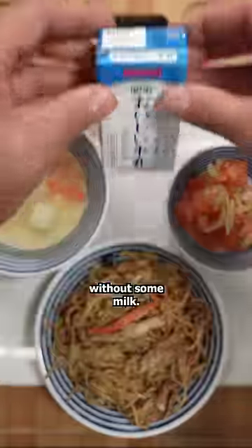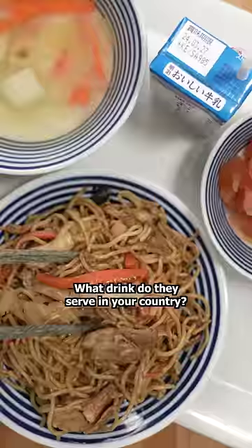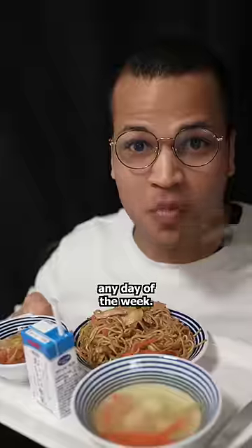No school lunch is complete without some milk, or is it? What drink do they serve in your country? This is a school lunch I would happily eat any day of the week.